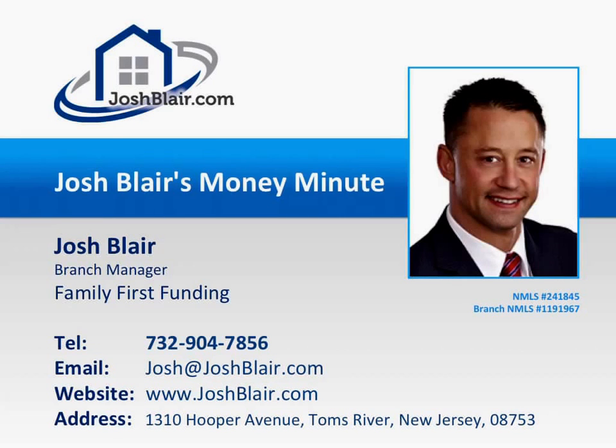Welcome to Josh Blair's Money Minute, where you'll discover insider secrets on how to save time, energy, and money when buying, selling, refinancing, renovating, and maintaining your home. This episode is brought to you by Josh Blair, your dedicated mortgage professional, a trusted mortgage provider for New Jersey homebuyers. Now, here's your Money Minute.